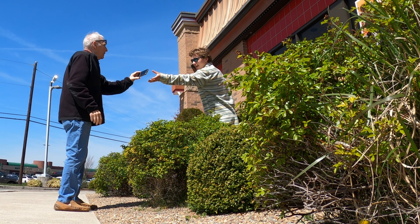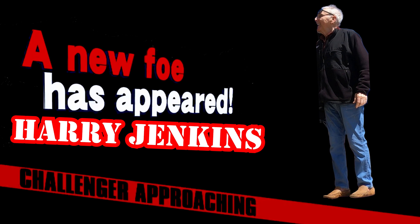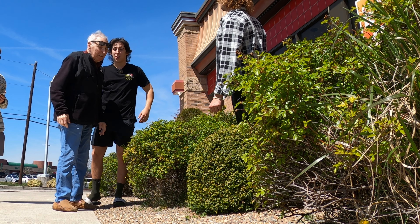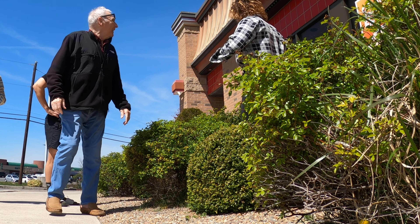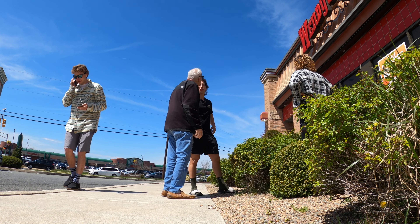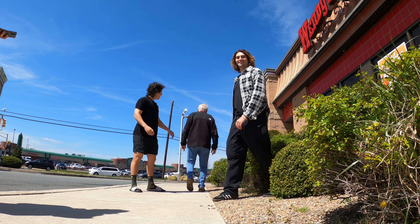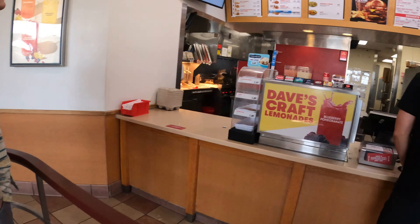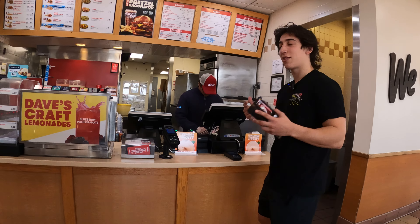Thank you very much, you're the best sir. What's your name? Name is Harry. Harry, nice to meet you, Sebastian. We're famous reviewers. There's an entrance right here if you don't want to walk too far. We like it creamy and we like it dreamy, sir. Can I just do three junior orange dreamsicle frosties?